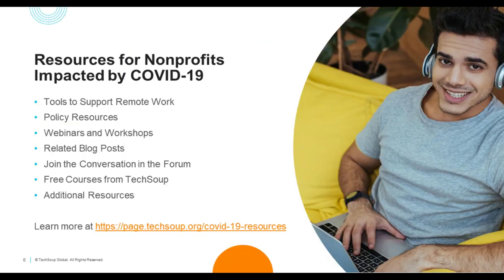I want to share this special resource page at TechSoup.org for nonprofits impacted by COVID-19. TechSoup is committed to equipping your nonprofit with the tech resources you need to meet your mission. We've compiled resources including tools to support remote work, webinars like this one, related blog posts, free courses, and much more. We're always updating this page, so it's a great one to bookmark and share with your community.